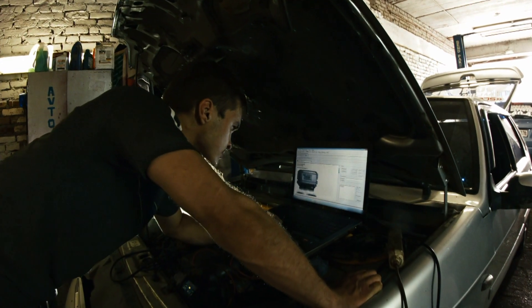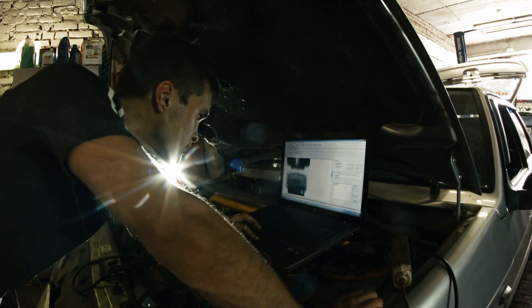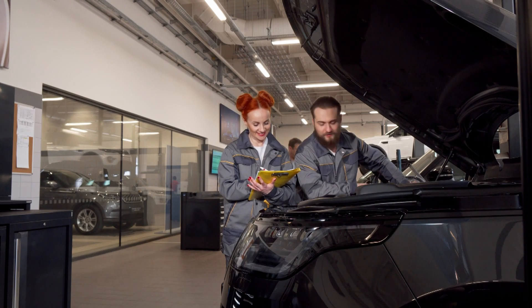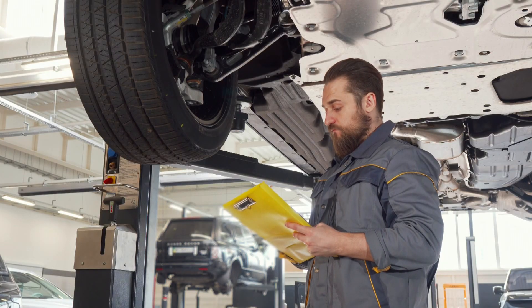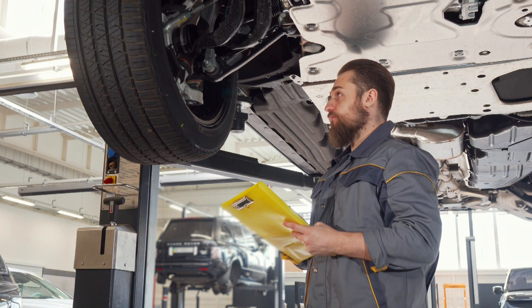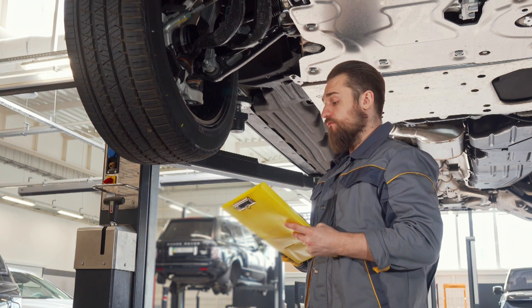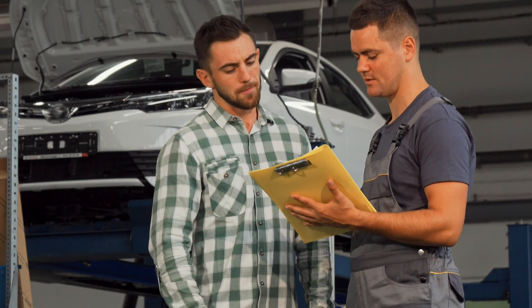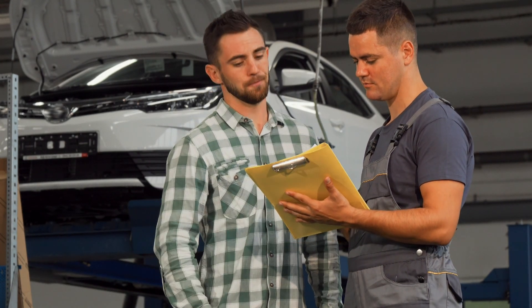This inspection happens on your dime and it might require you to make arrangements to have the vehicle you're considering taken to a shop for a checkup first. But for your investment of usually about $150 or so, you've got the peace of mind that comes from knowing a professional inspection will reveal any hidden issues or concerns that could cost you a lot of money.